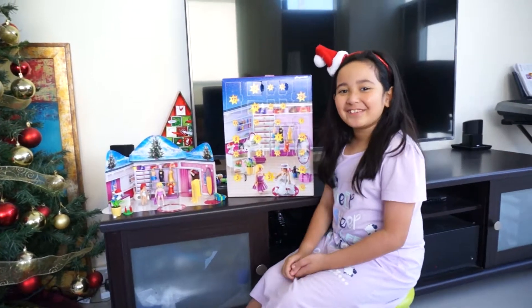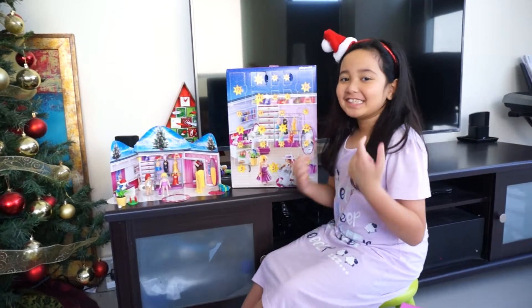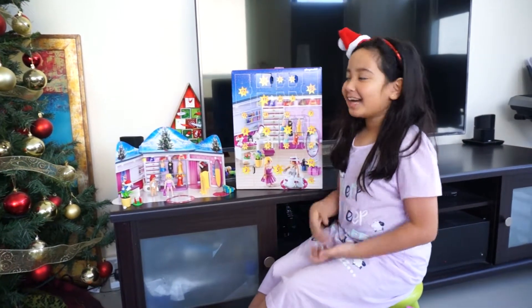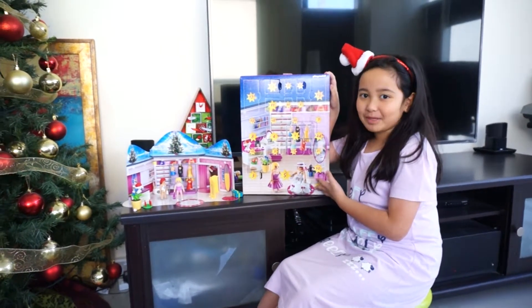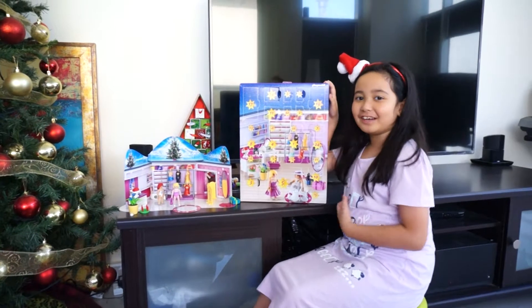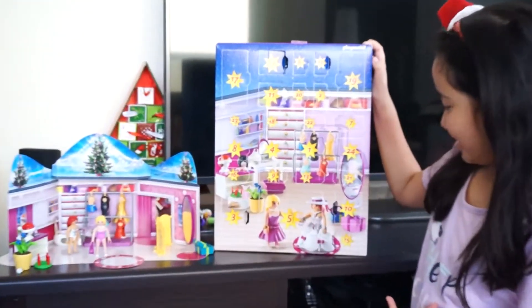Hey you guys, it's Chloe here and today I am back with another video. Since today is December 16, I am going to be opening the 16th surprise of the Playmobil advent calendar. So now let's find number 16.